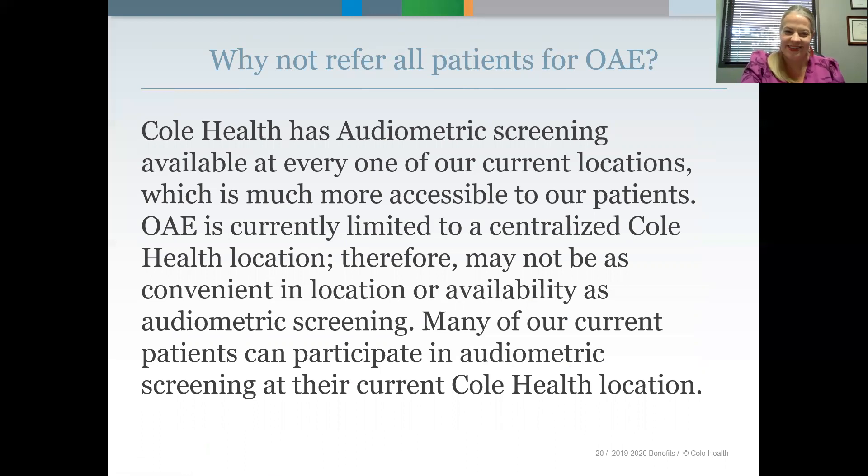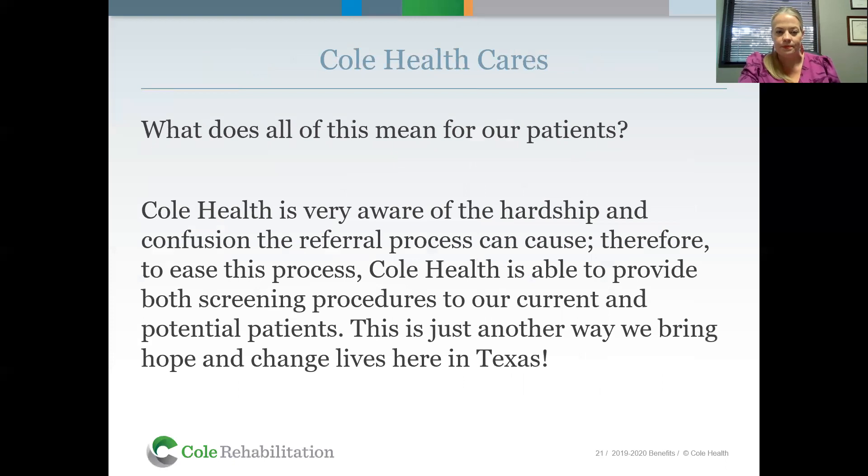So why not refer all patients for OAE? Cull Health has audiometric screening at every one of our current locations, which is much more accessible to our patients. OAE is currently limited to our centralized Cull Health location, so it may not be as convenient in terms of location or availability. Many of our current patients would be able to participate in audiometric screening, so this is more about convenience for our families. Cull Health has taken on this extra step to be able to provide both screening procedures to our current and potential patients — just another way we seek to bring hope and change lives here in Texas.